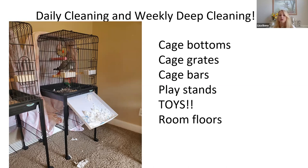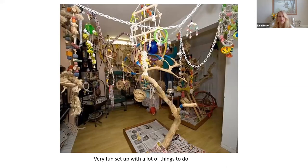If you feed on a play stand, it's a lot easier to clean. You want to clean the cage bars, the toys, and the floors in the room. This is actually a really fun room for a bird, but it might be a little more difficult to clean — physically taking everything apart and washing it down. Keep that in mind when designing your area: make sure it's going to be easy for you to do what you have to do so that you actually do it.